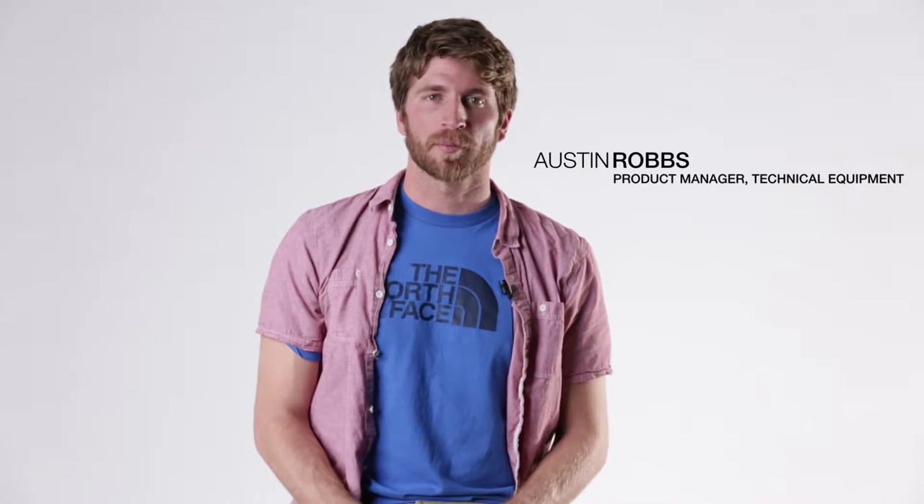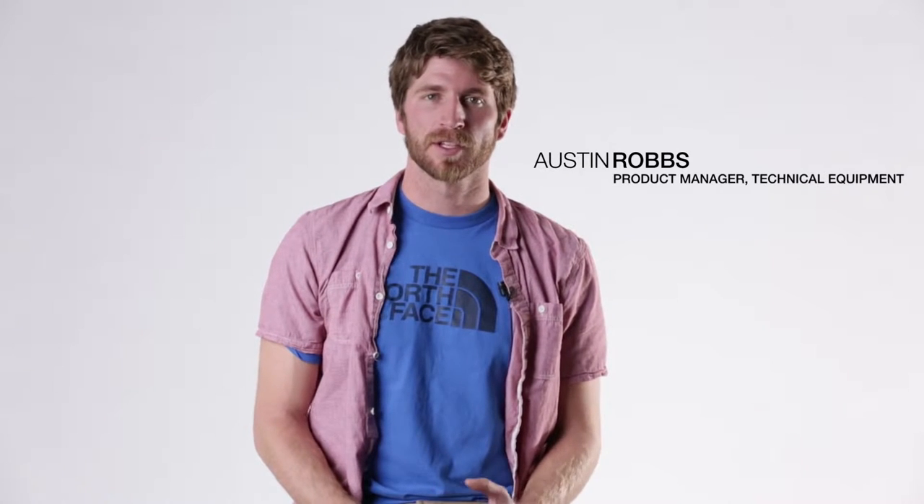My name is Austin Robbs. I'm the technical equipment product manager for The North Face, and this is the Illusion series of sleeping bags.